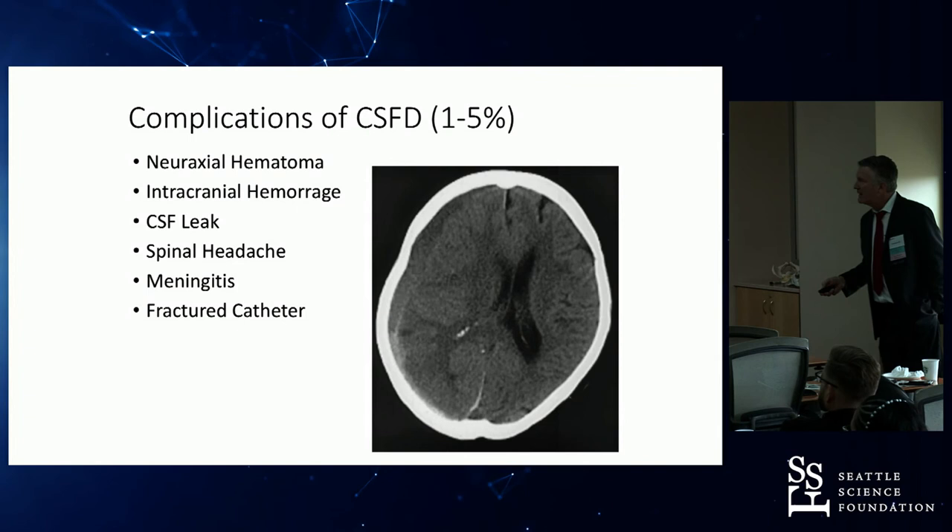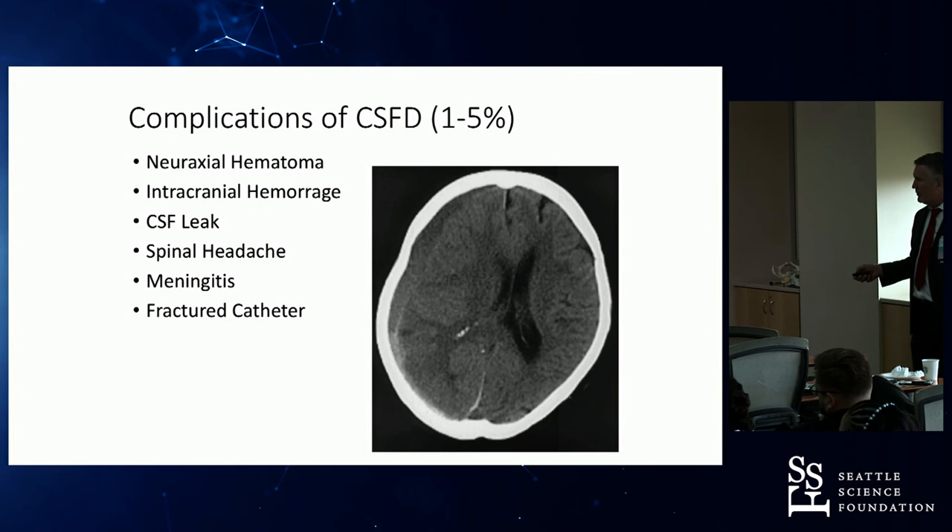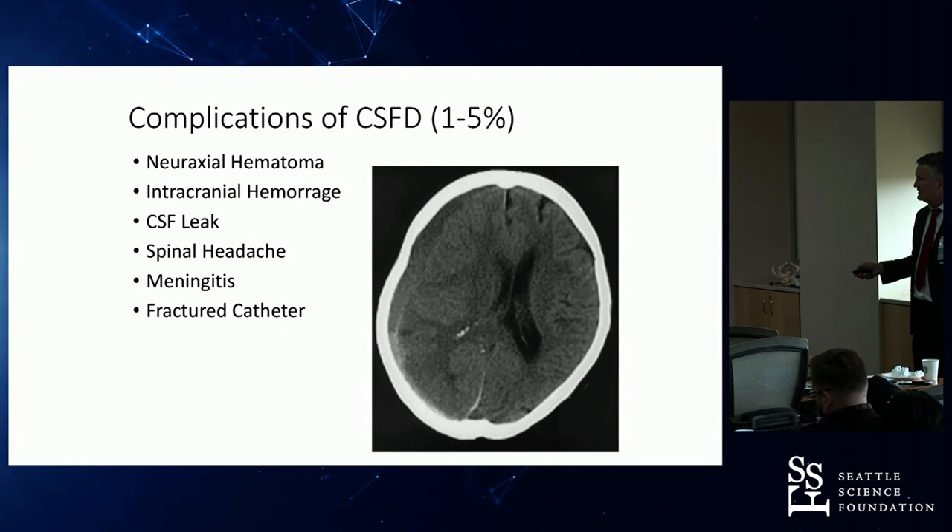Complications associated with lumbar drains include neuroaxial hematomas in the spine, intracranial hemorrhage, CSF leaks, spinal headaches, meningitis, and fractured catheters.